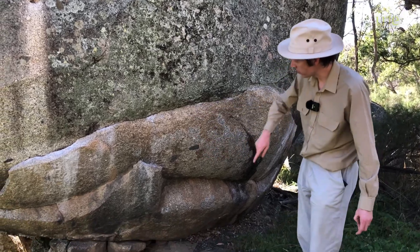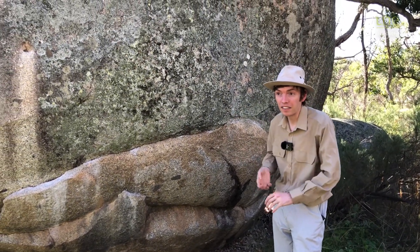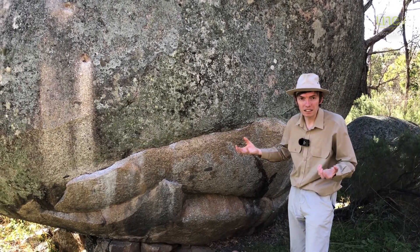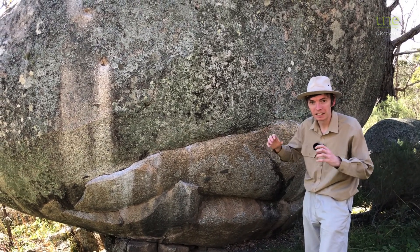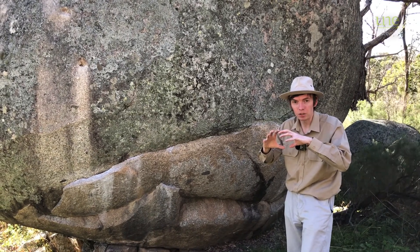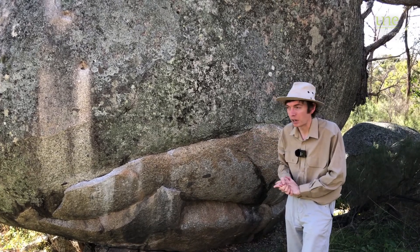Now we've got a whole bunch of layers that are broken away from this bit of granite. And if we look around at the others, a lot of them are doing the same thing. So over thousands or millions of years, as the rocks get warm from the sun and then cool down again and warm up and cool down again, the surface of the rock expands and contracts and creates these little cracks, and the surface breaks away from the rock, creating this onion skin weathering.